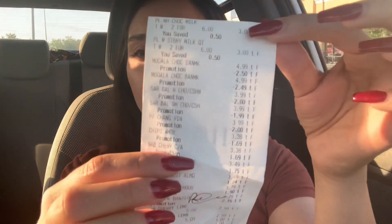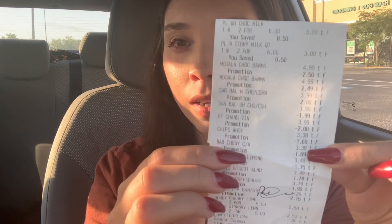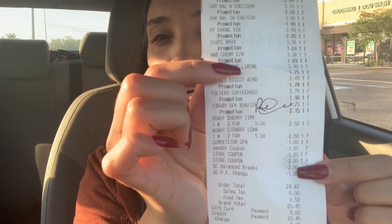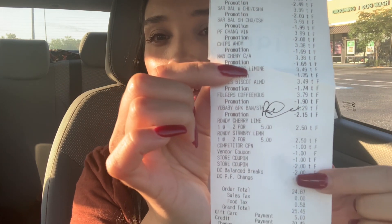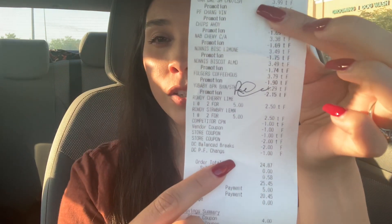I made it back to the car. Here's my receipt — all the items rang up as they were supposed to. All three internet printables didn't scan, but the cashier put them through manually. There's a two-dollar adjustment for the Mooala milk — she put it as two dollars for both rather than a dollar each. The digital for the Balanced Breaks came off, the P.F. Chang's digital came off, but the dollar off the Stonyfield yogurt digital did not come off.